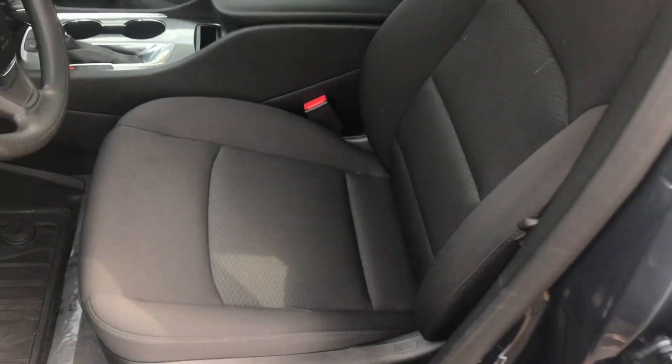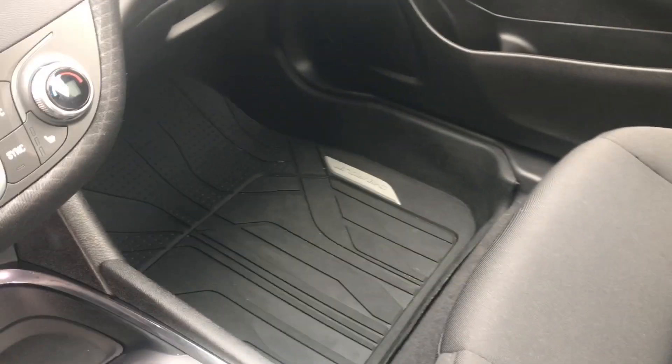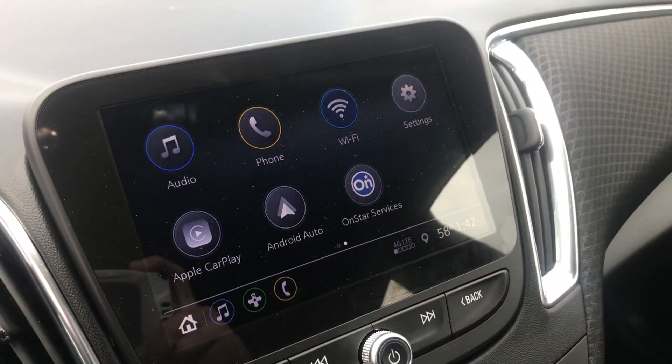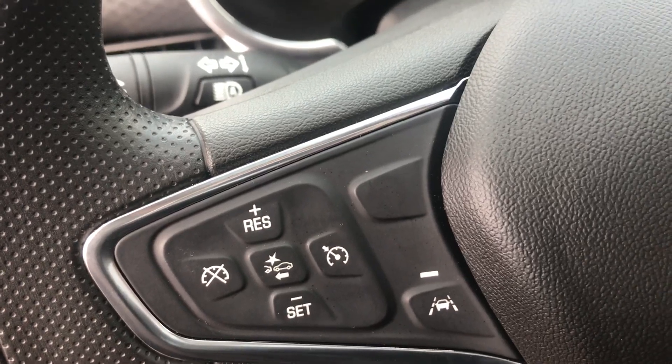When we get in this vehicle, you can see that it does have our jet black cloth seating with a fairly large back seat. It does have our all-weather mats, heated seating on both sides, a brand new Chevy MyLink radio, and even your standard cruise control.